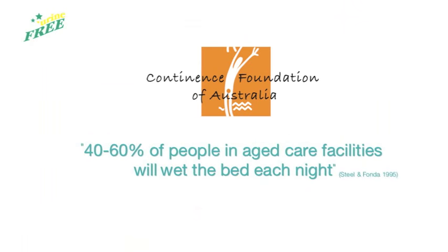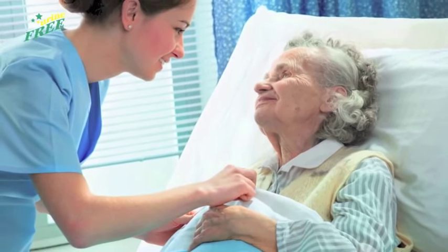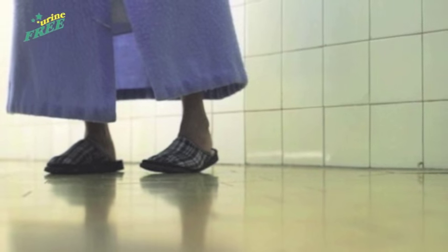According to the Continence Foundation of Australia, 40 to 60% of people in aged care facilities will wet the bed each night. Even with the use of incontinence products, accidents can still happen.